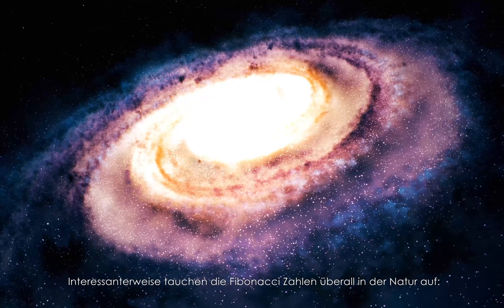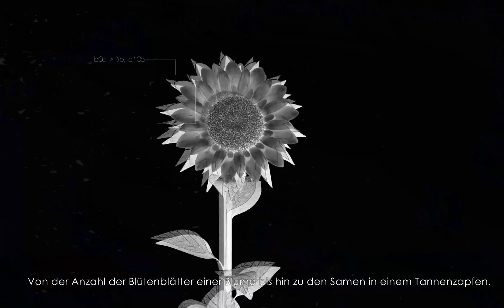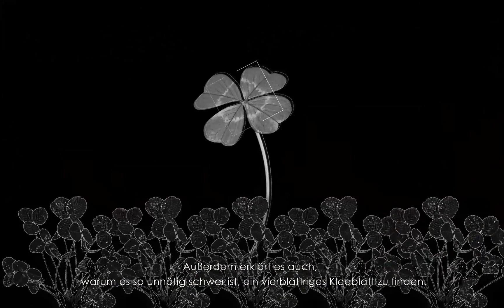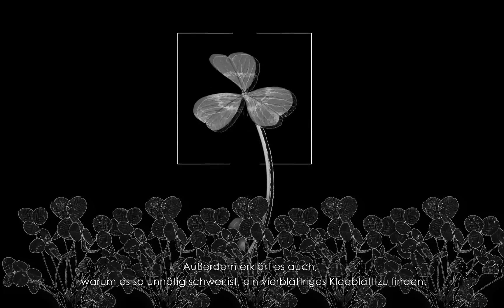Interestingly, Fibonacci numbers appear all over nature, from the numbers of petals on a flower or seeds in a pine cone, and it also explains why finding a four-leaf clover is so unnecessarily difficult.